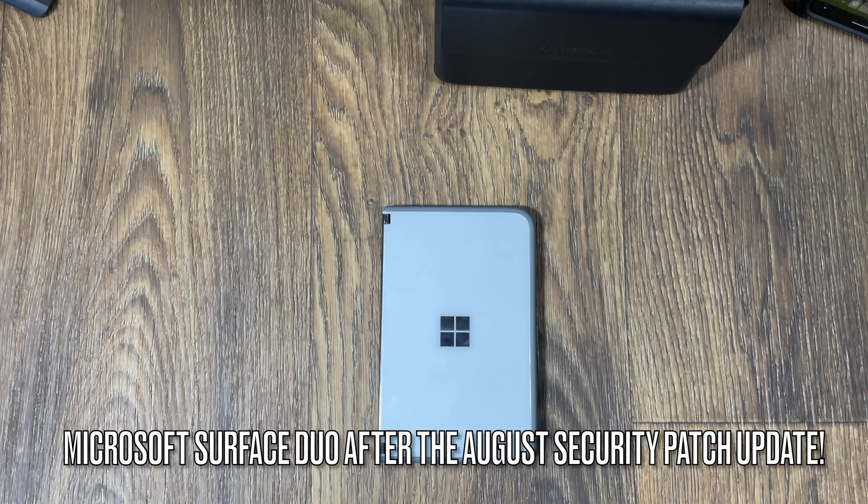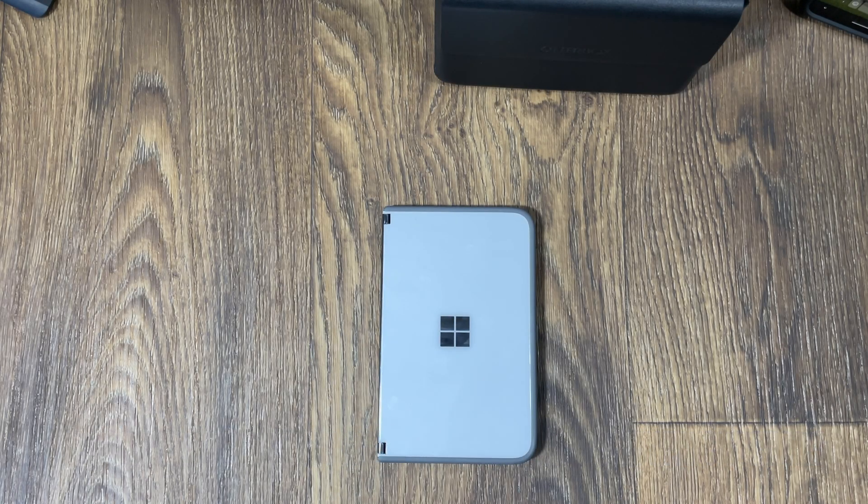Welcome back to another video. Today we tackle the August security patch update. I've had it installed for several days now, maybe a week or so, and I want to follow up on the performance of the device because these updates they're pushing out are fairly small in size.